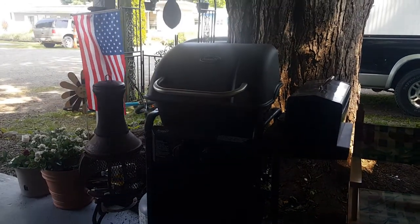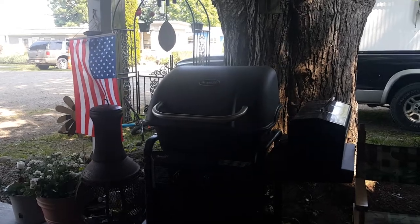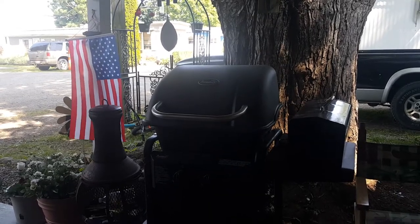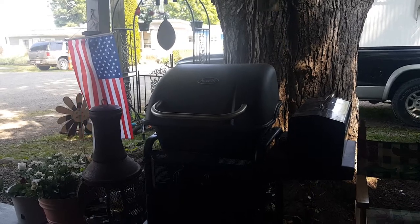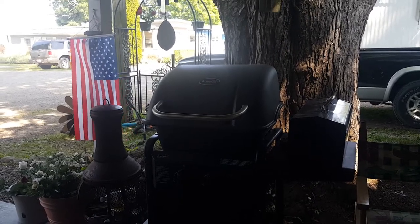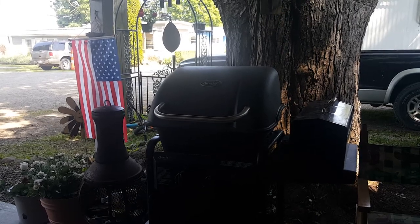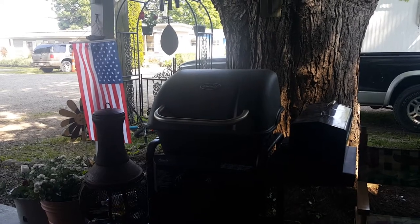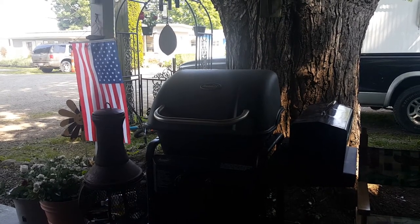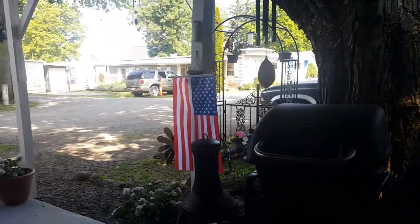Hello everybody and welcome to another general vlog video. Today it's gonna be a quick little video. Remember maybe two to three weeks ago you guys saw that I bought the kids a paddle boat? Well, that didn't work out so well. I ended up getting rid of the paddle boat and I'll tell you why real quick.